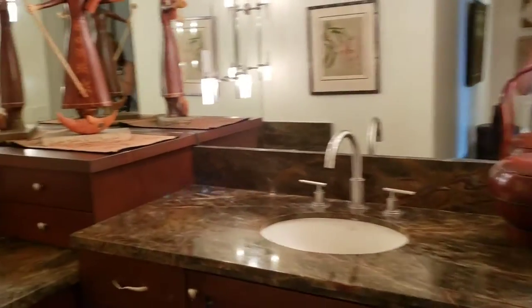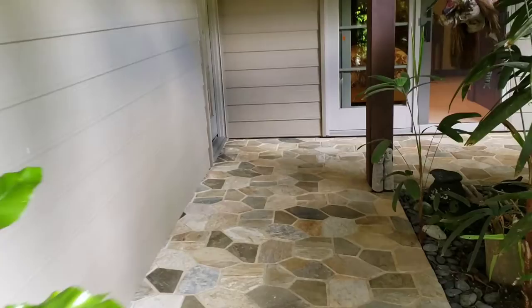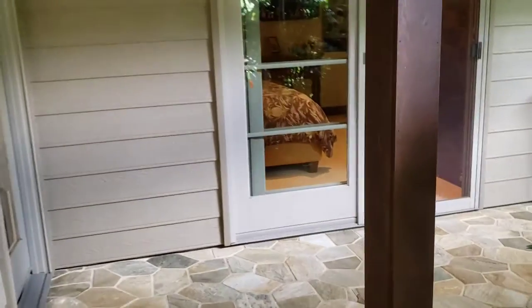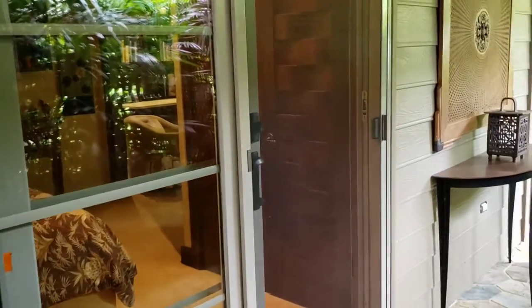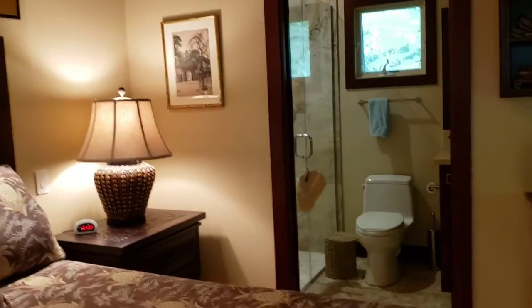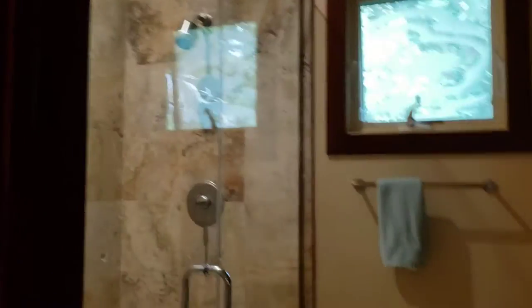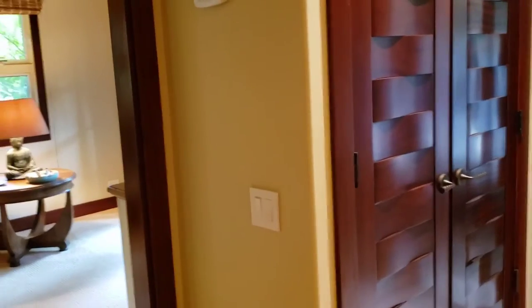This is the rest of the master bathroom, which feels almost like a resort. Beautiful stone walk-in shower. There are two large closets in here.